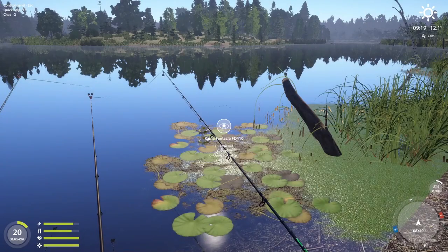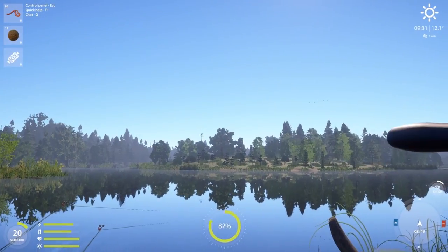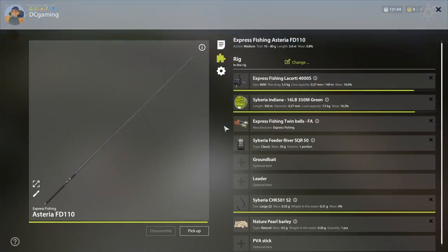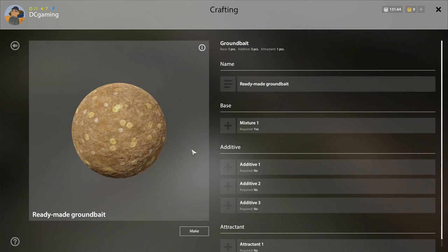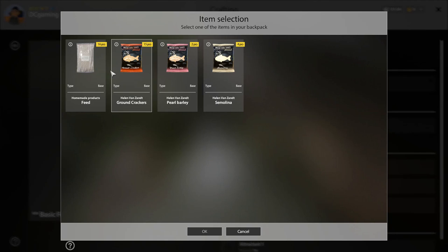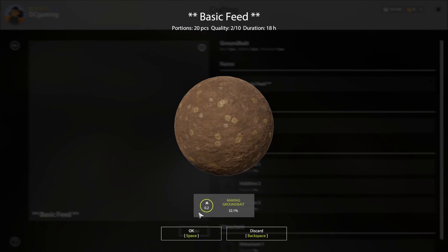Cleaned me. No ground bait — let's make some. Basic feed. That's my old standby. We're going to have to go to windy here. That's good. I want to do the Bolognese in the hole.